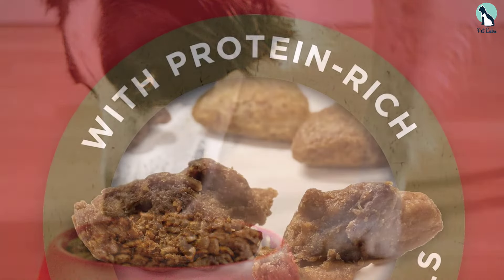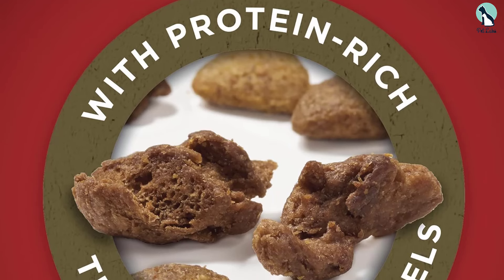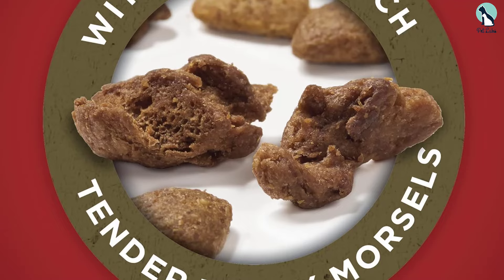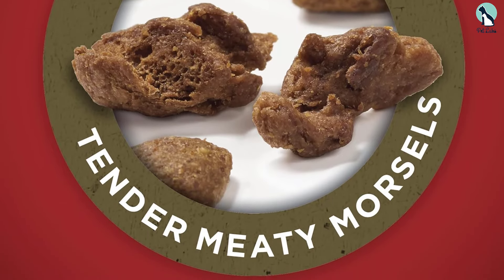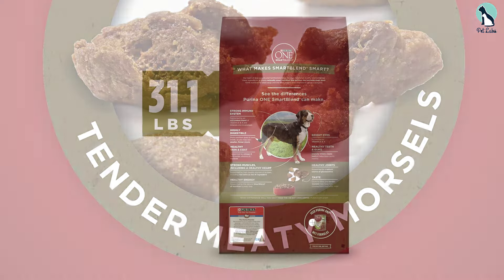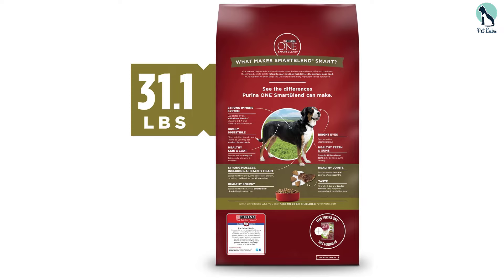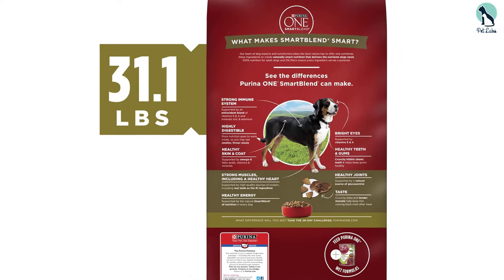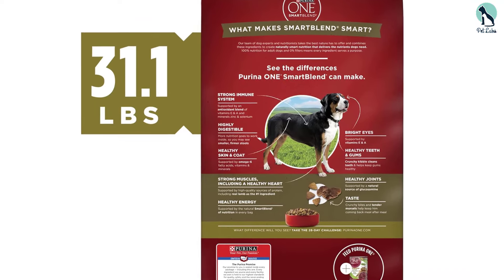One thing to note is that if your dog is used to a different flavor, they may not take to this brand right away. It took a few days for our dog to get used to the lamb flavor, but now they love it. Overall, we highly recommend Purina ONE Dry Dog Food Lamb and Rice Formula for large dogs — it provides the essential nutrients they need to thrive.